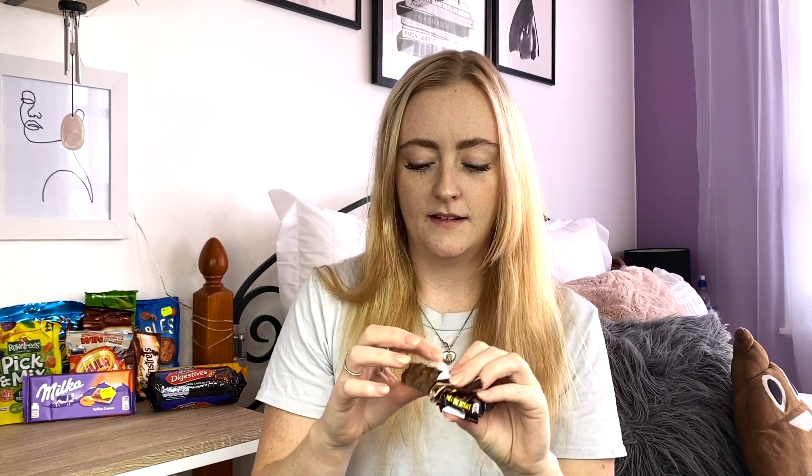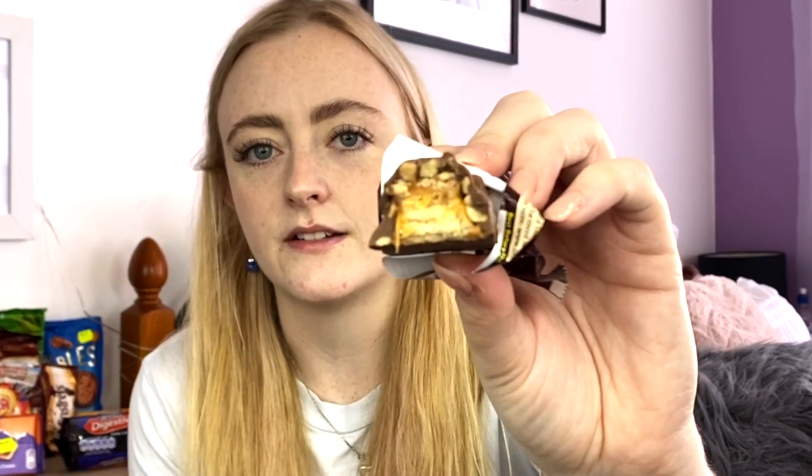Next up we have the Lion Bar — it's a filled wafer with caramel and cereals covered with milk chocolate. That sounds exactly like a Picnic bar. Yeah, it looks exactly like a Picnic. Mmm, that one's really good. I think it's just the UK version of the Picnic. I'm going to give this one a seven, because Picnic bars aren't my favourite — if I'm going to buy a chocolate bar I'm not going to buy a Picnic — but it's still good.